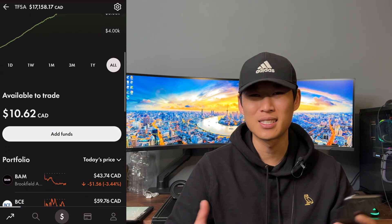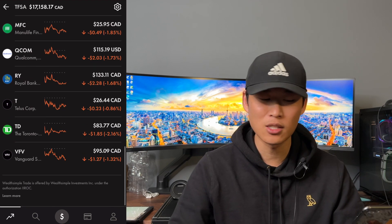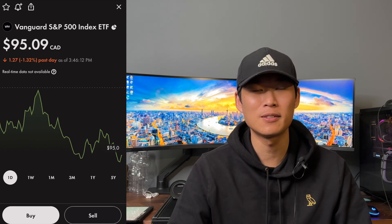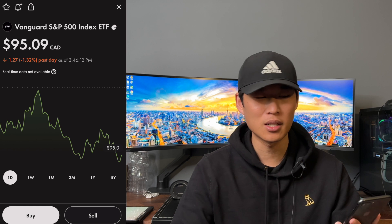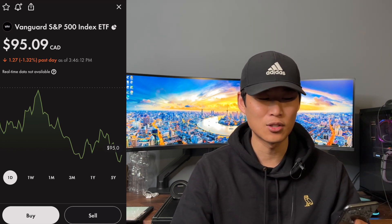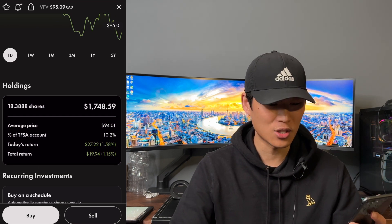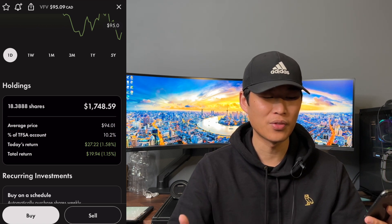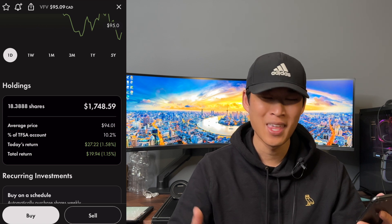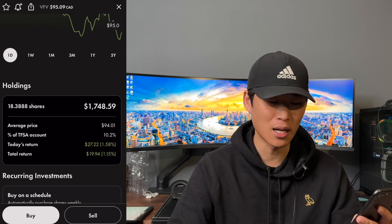As you can see, we have $10.62 in cash. The position we bought, as you know, every single week we do buy VFV, which is the Vanguard S&P 500 ETF. Ticker symbol VFV, closing out at $95.09, down $1.27, down 1.32%. We have 18.38 shares, total position value of $1,748.59. Our total return since starting this position is $19.94, and it holds about 10.2% of the portfolio.